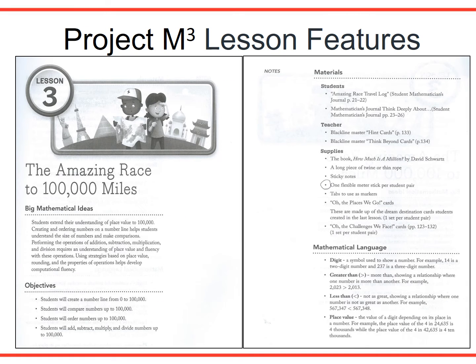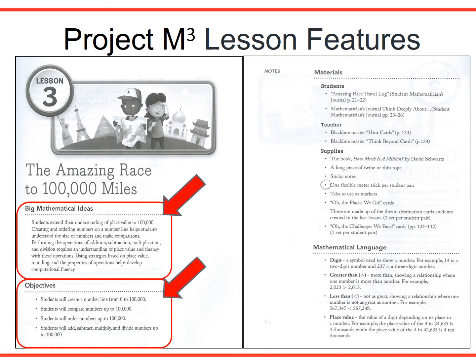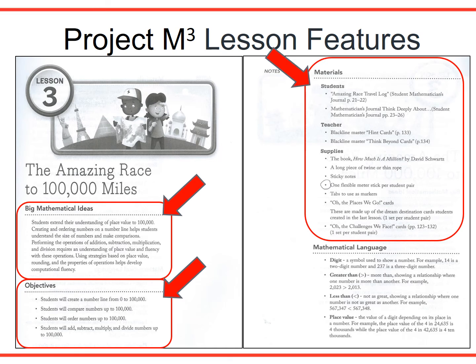Each lesson in Mentoring Mathematical Minds has features formatted to assist the teacher. The Big Mathematical Ideas is a brief overview of the lesson while clearly stating the big ideas that students should understand from engaging with the activities. Objectives list the important math ideas in terms of student understanding. The materials list everything needed in the lesson by what the student needs, what the teacher needs, and the supplies needed. Mathematical language defines and often illustrates important math terms and concepts used in the lesson. These parts are the planning phase of the lesson.